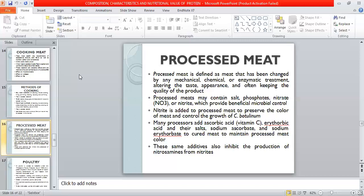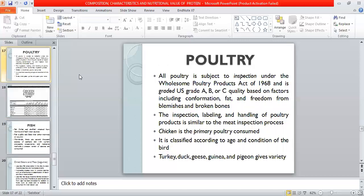Nitrates are added to control the color of meat. Nitrogen packaging is used, and the product can be cut and kept until nitrate remains. Oxygen is excluded to avoid oxidation and color changes.